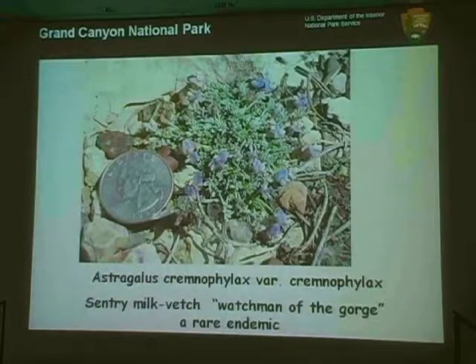The plant we're going to talk about tonight is Grand Canyon National Park's only endangered plant species, called Century Milk Vetch. It's a little mat-forming perennial, and as you can see from the size of the quarter, they're quite small. A big Century Milk Vetch is probably about as big as your hand laid flat on the ground, in both size and height, and that plant could be 15, 20, 30, or even 40 years old.